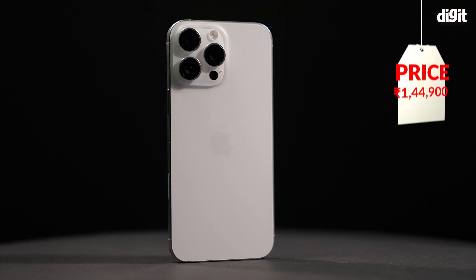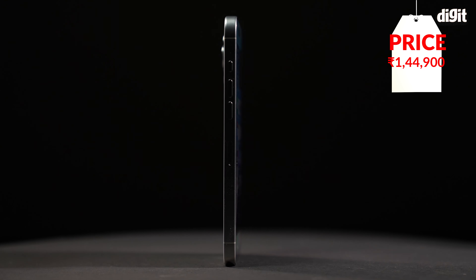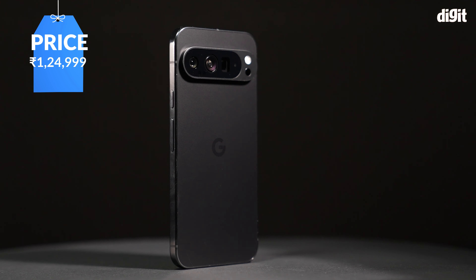So which flagship should you pick? If you crave the best performance, gaming experience, and camera quality for video, go with the iPhone 16 Pro Max — it's built for power users offering top-tier performance, excellent battery life, and a superb video experience. However, if AI features and software innovation are what you value most, the Pixel 9 Pro XL is your best bet.